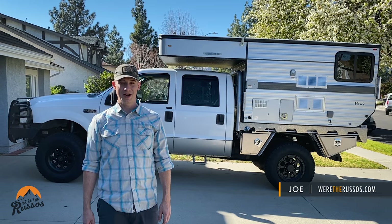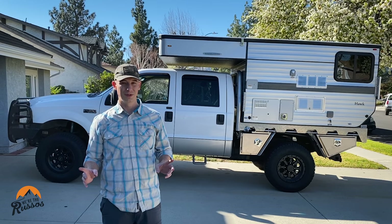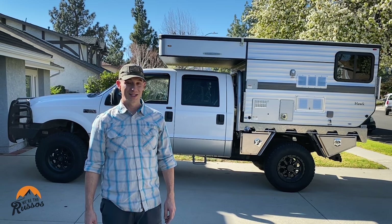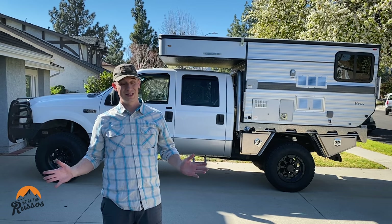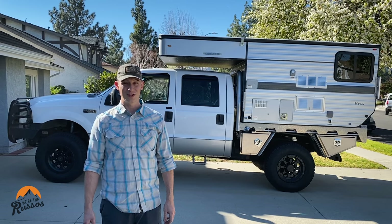It's move-in day, which kind of begs the question as to whether two people can fit all of their stuff full-time in a truck camper this size. That's a question I've been asking myself on the drive down here to pick up all of our stuff. Today is the day where we move all of our stuff in, see if we have enough storage for everything, and see if we can make this work.